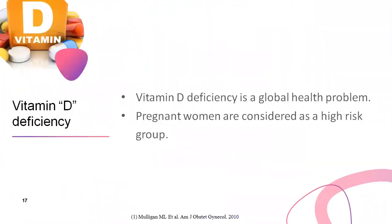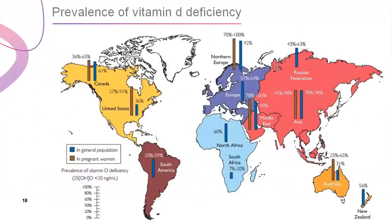What about vitamin D deficiency? Vitamin D deficiency is a global health problem and pregnant women are considered a high-risk group. The prevalence worldwide reaches 65% in Canada, 59% in South America, 60% in North Africa, up to 100% in Northern Europe, up to 98% in Asia, and up to 100% in the Middle East.